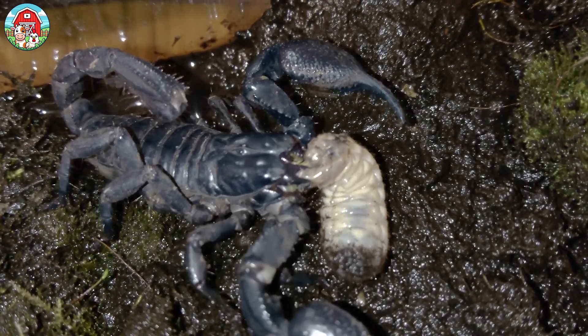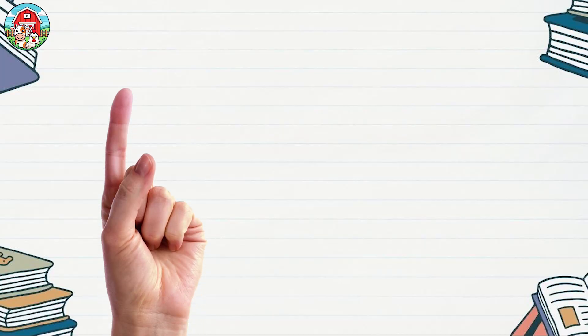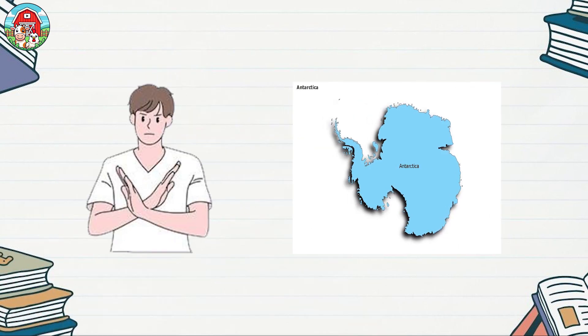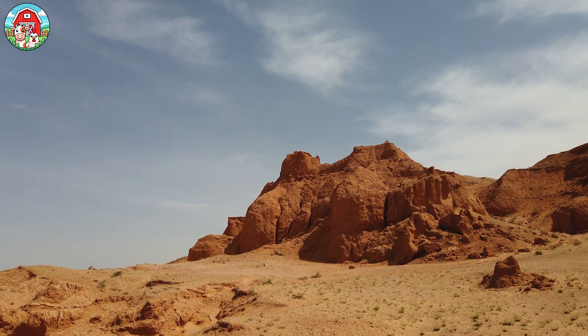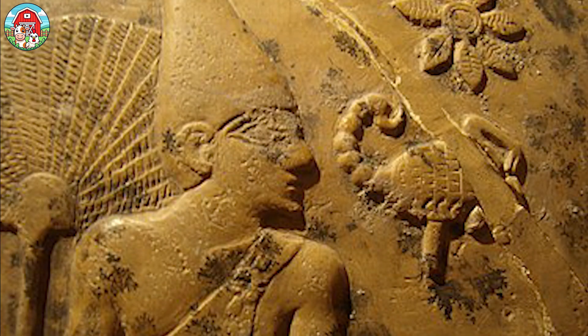Forget those scary movie stereotypes — these guys are seriously cool. They can be found on every continent around the world except Antarctica, but they're most common in deserts and areas of hot, dry lands. Did you know scorpions are ancient?